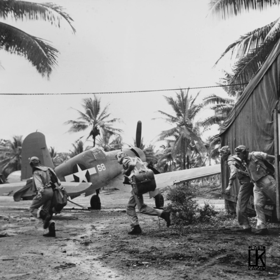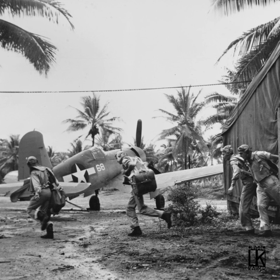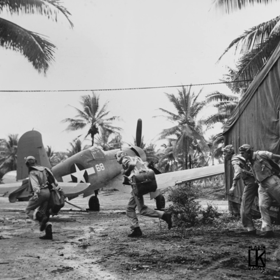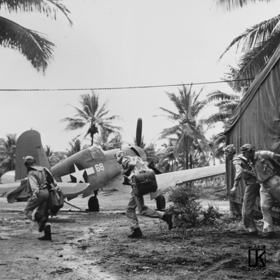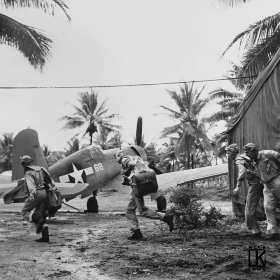Originally designed as a carrier fighter, the Corsair was the first American fighter to break 400 miles an hour in level flight. Difficulties in carrier operation meant it was first assigned to land-based marine units such as the famous VMF-214 Black Sheep, who instantly fell in love with the rugged beast.